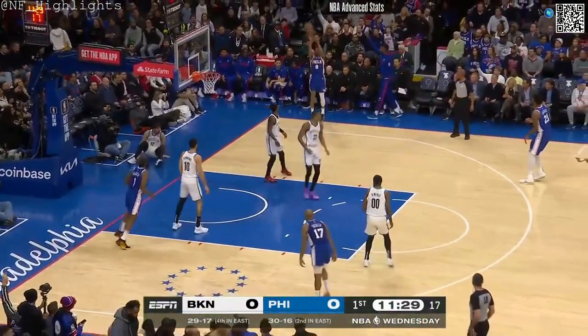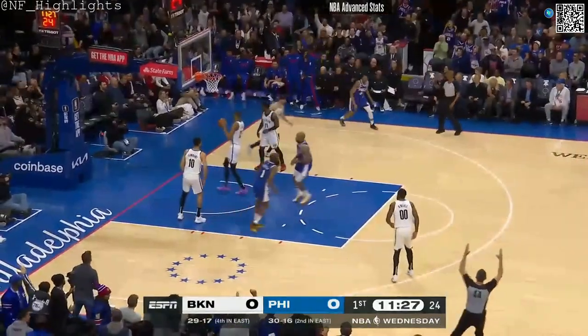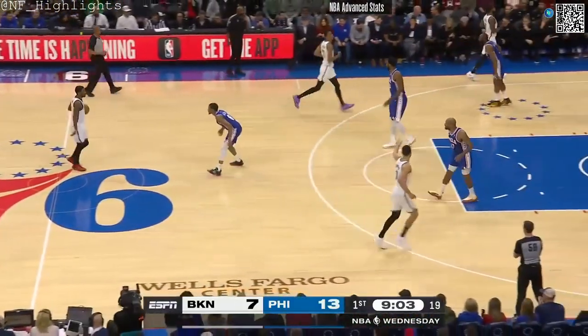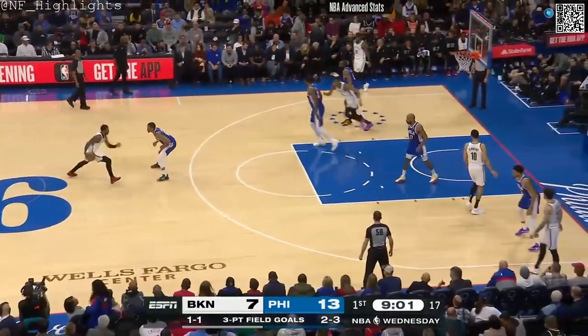And transition — Harden kicks it out to the corner, and an early assist for Harden as Melton drills the triple. 13-7 Philadelphia.